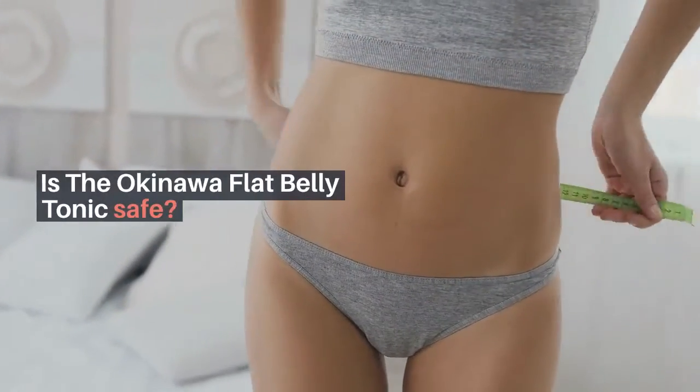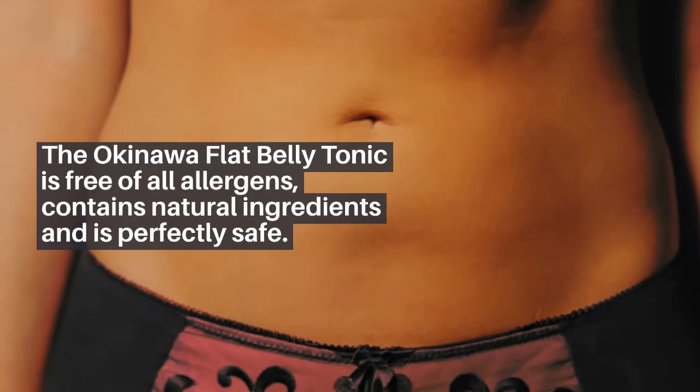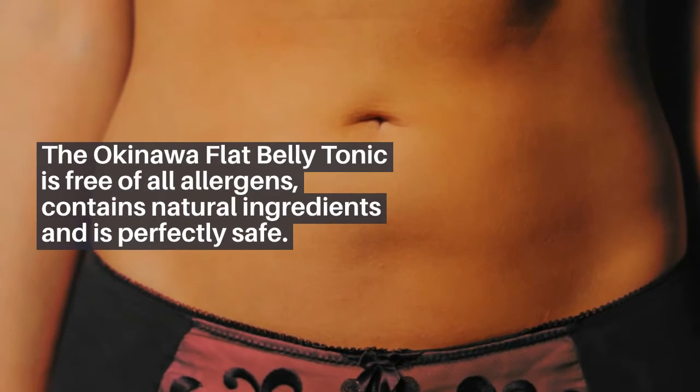Is the Okinawa flat belly tonic safe? The Okinawa flat belly tonic is free of all allergens, contains natural ingredients, and is perfectly safe.